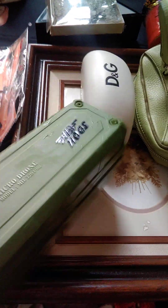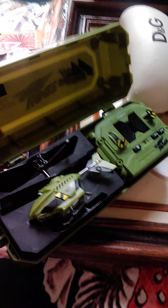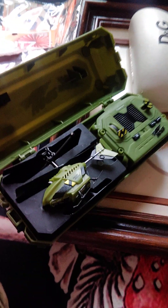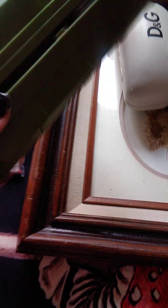My husband will probably keep this — it's an Air Hogs. I accidentally spilled my drink on stuff, but super cool. We probably paid 50 cents for that.